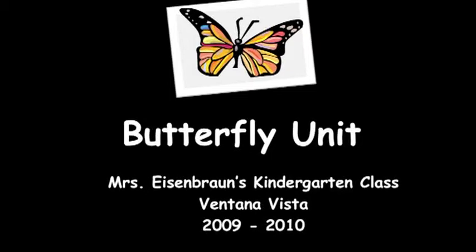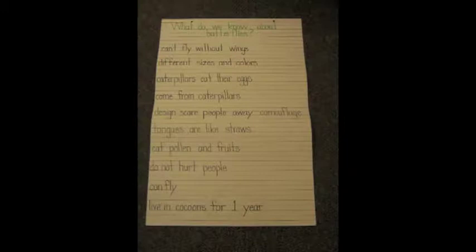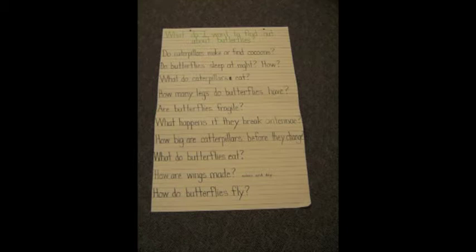It's fun to be in Ms. Eisenbrown's class. We'll never know what will happen. Ms. Eisenbrown asked us what we know about butterflies, then she asked us to tell her what we wanted to know.